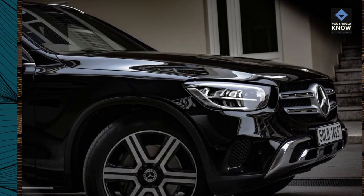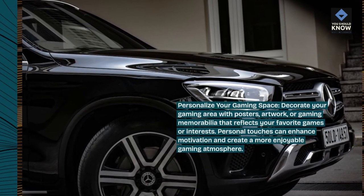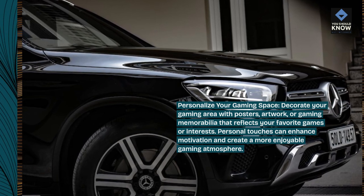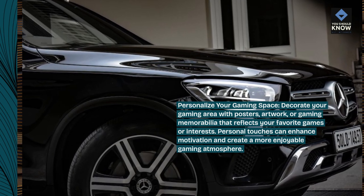Personalize your gaming space. Decorate your gaming area with posters, artwork, or gaming memorabilia that reflects your favorite games or interests. Personal touches can enhance motivation and create a more enjoyable gaming atmosphere.